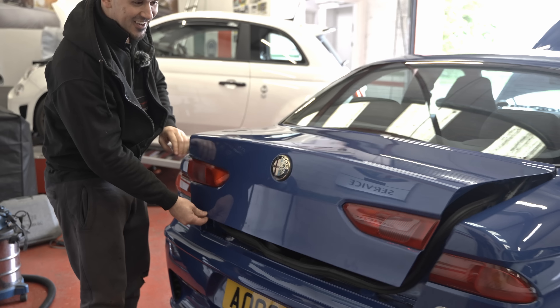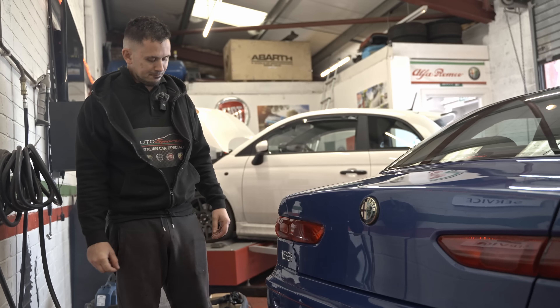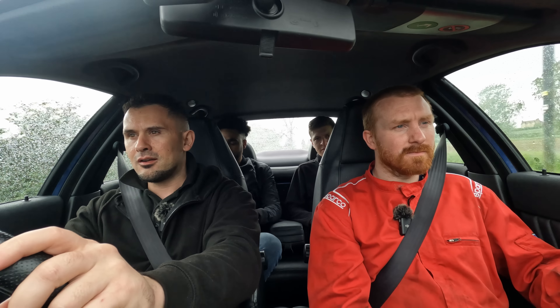Shall we start it up? Let's do it. Oh, that took ten years of my life. Comment below - did I make a good purchase? I'm not going to tell how much I paid for it. I've owned one before about three or four years ago and I regret selling it, I regret letting it go.